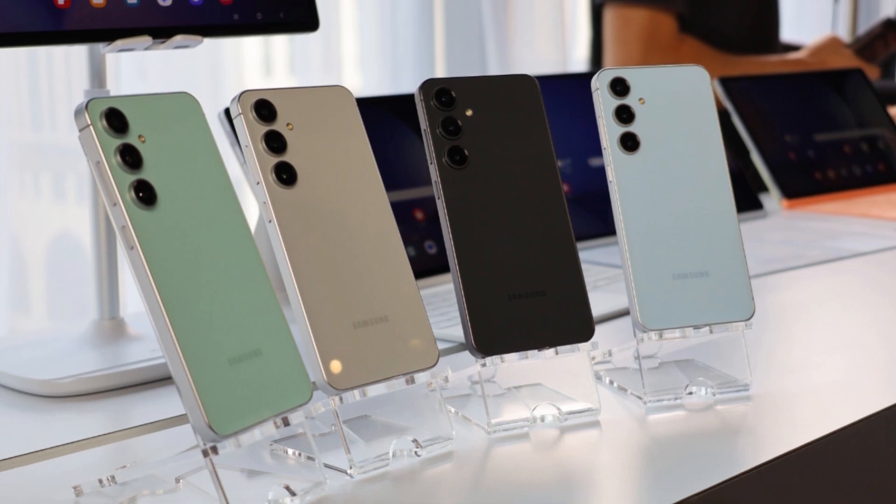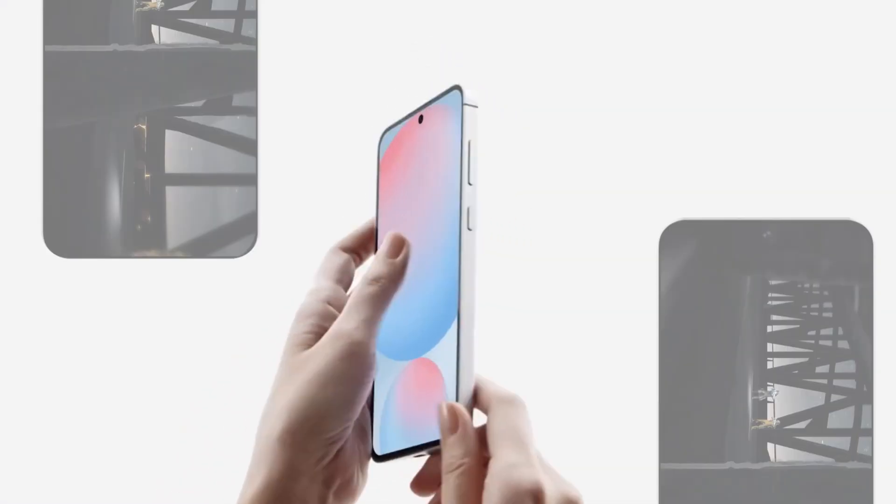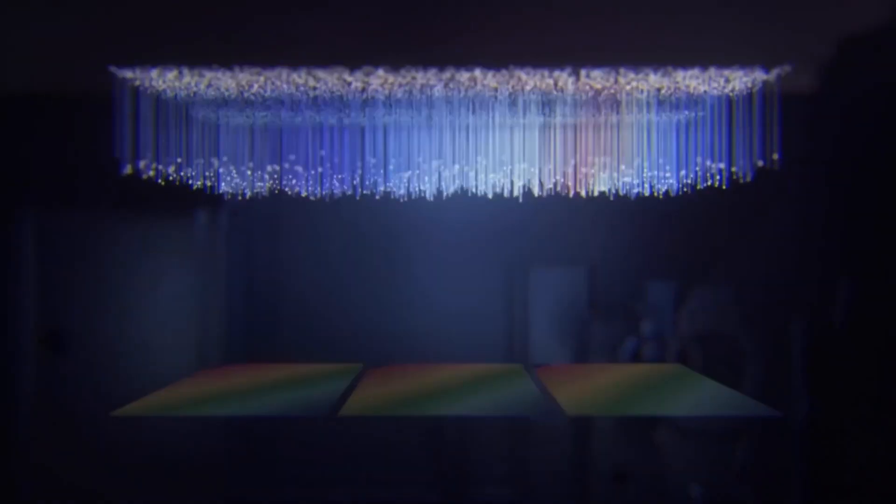Mark your calendars because the wait is almost over. So what do you think about these upgrades? Are you excited about Wi-Fi 7 and the potential performance boost from the new processors? Let us know in the comments below.